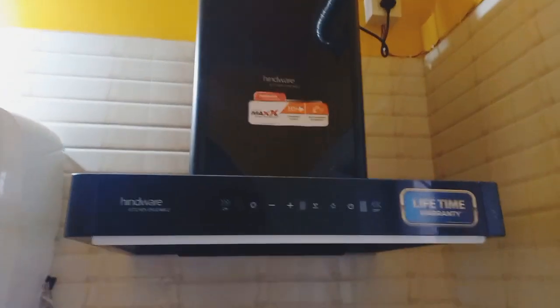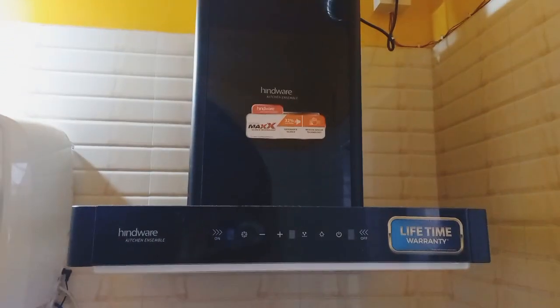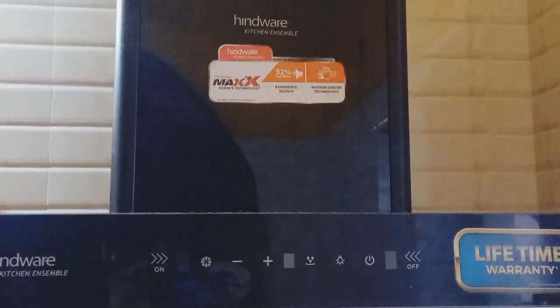The model number is C100263, 170 kilowatt power, noise level 32 decibel, wall mount type of installation, motion sensor touch panel available, voltage 220 volts, wattage 28 watts, material mild steel and glass. Included components are: chimney, user manual, hanging clamp, and duct pipe.